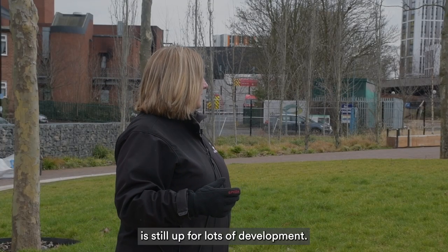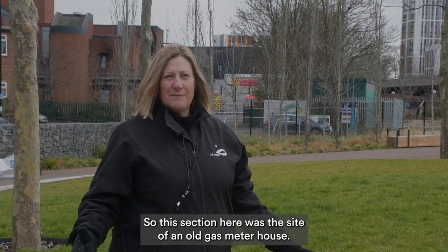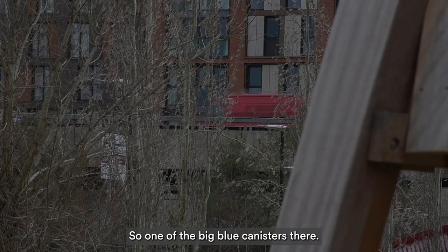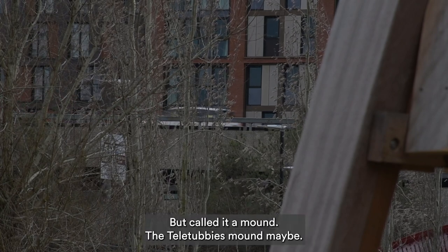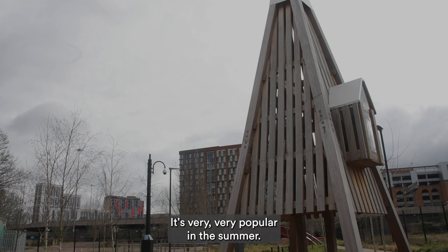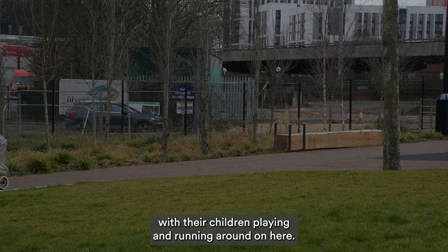We've now landed in the old gas works site, which as you can see is still up for lots of development. This section here is the site of an old gas meter house — one of the big blue canisters — so we've recreated that but called it a mound. It's very popular in the summer; you have hundreds of people down here with their children playing and running around on it.